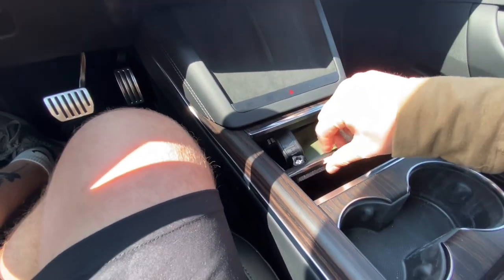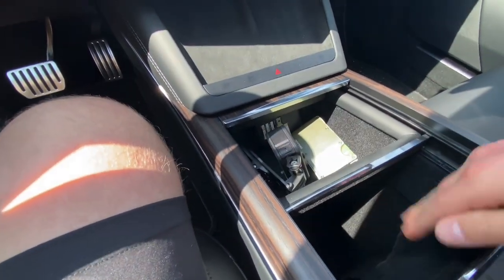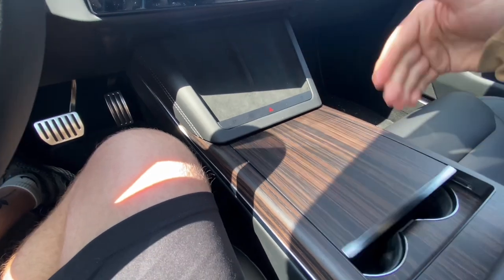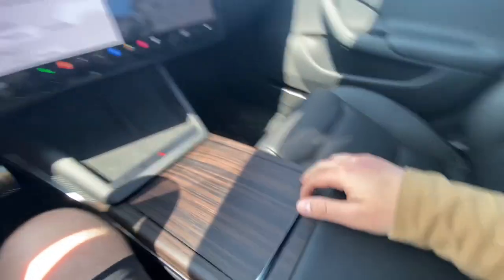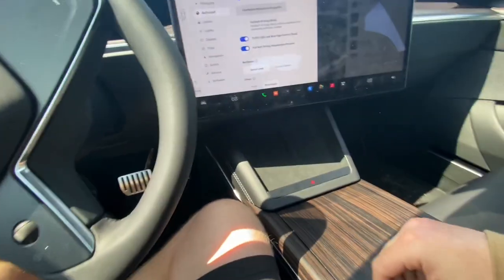You move that and you've got more cargo space down here. Push this back and you can get down to that cargo space. Then you get your cup holders back — you can cover all that and have everything tucked away.